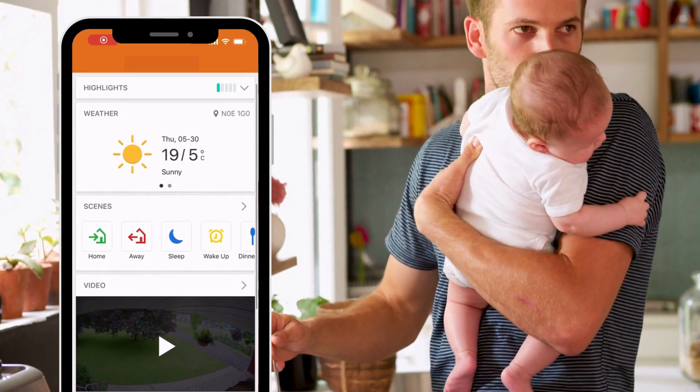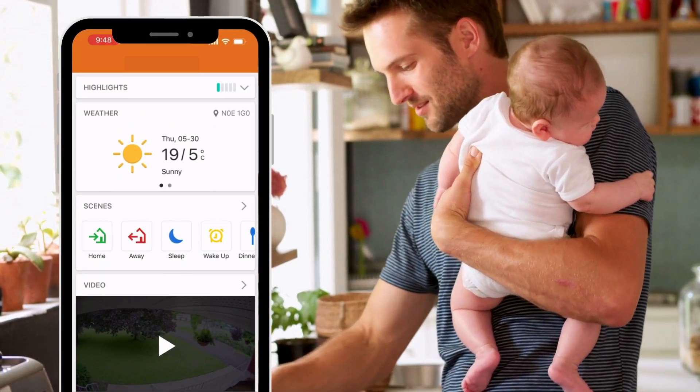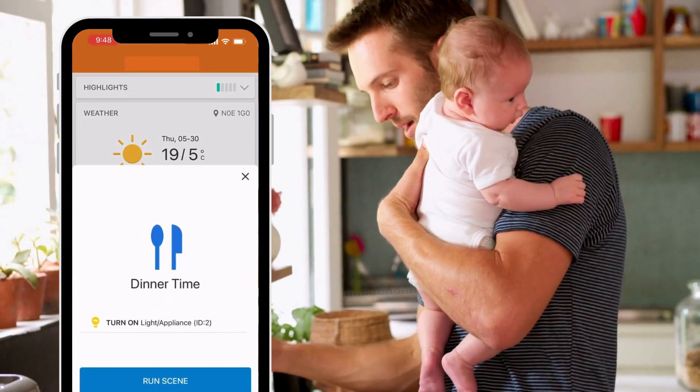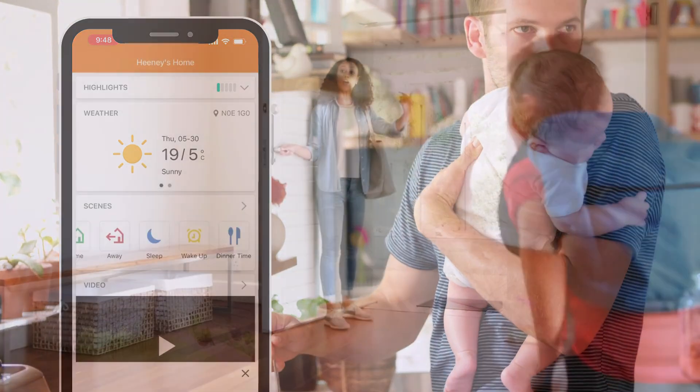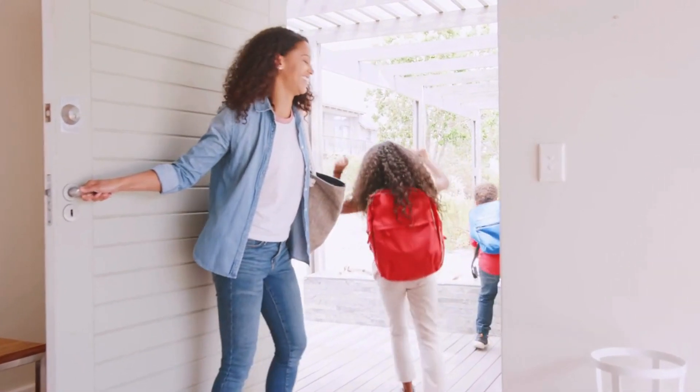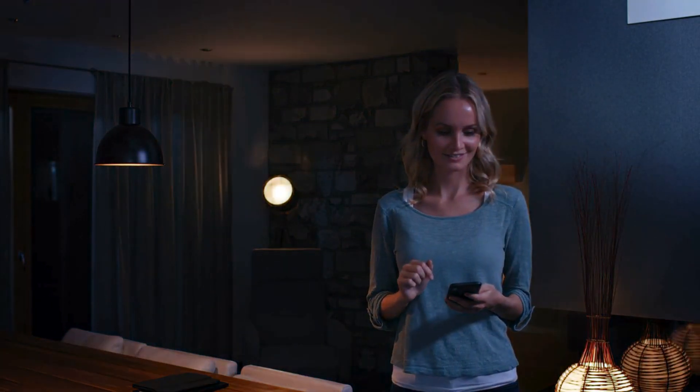Effortlessly control multiple devices with just one tap using the scenes feature on your Alarm.com app. Leaving home? Tap away to arm security, lock doors, and set your thermostat. Ready for bed? Tap sleep to turn your lights off and create your perfect nighttime environment.